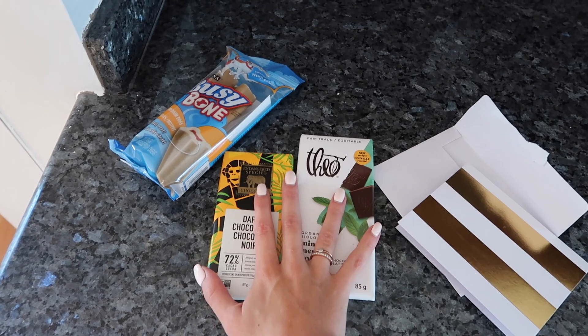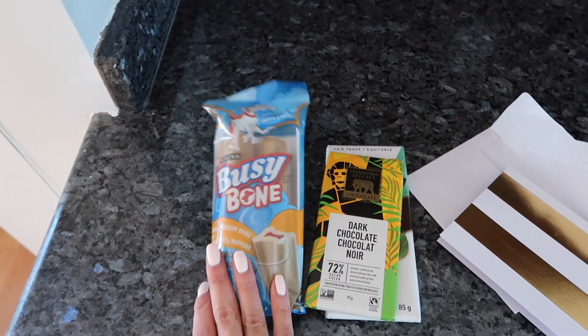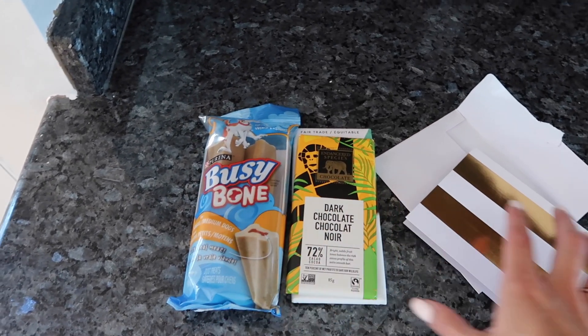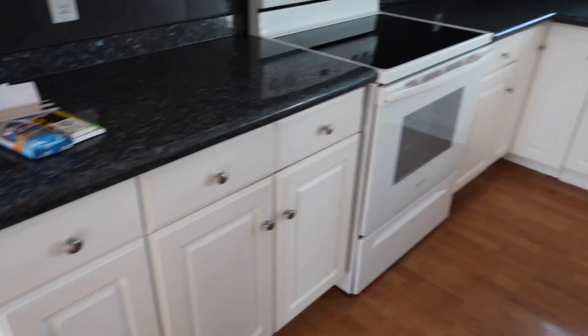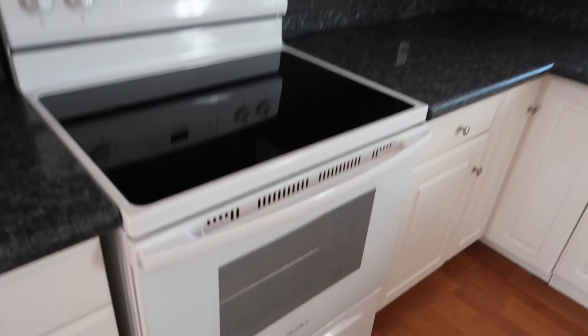Here's the kitchen — it's got a huge island and lots of storage. Our landlords actually left us a little welcoming package: chocolate bars, some bones for the dogs, and a bottle of rosé that we put in the fridge. We've met both landlords and they seem really nice, which is a huge bonus. There are quite a few drawers and cabinets — the storage is pretty good in here. The appliances are also quite new: stove, oven, dishwasher, and sink.